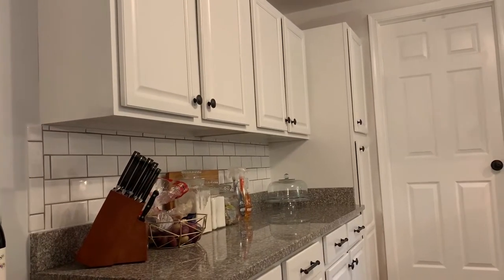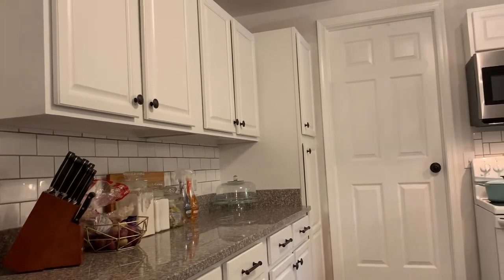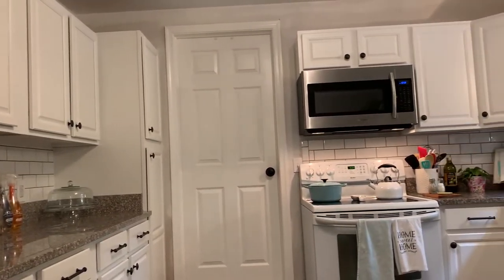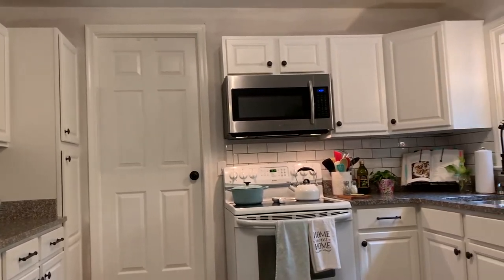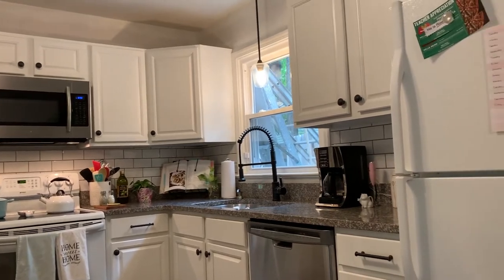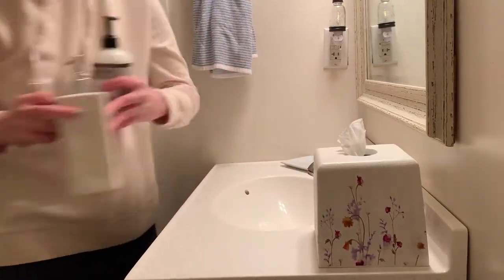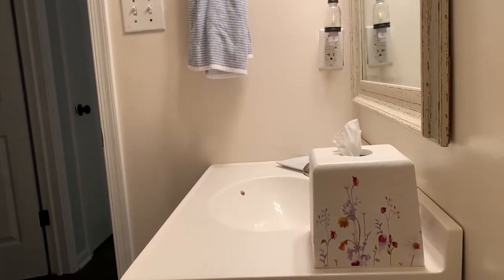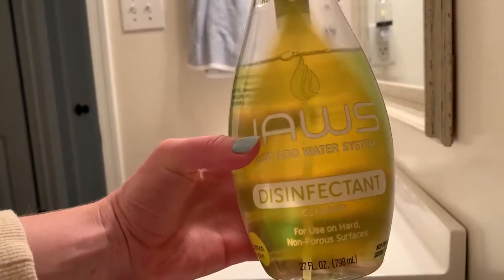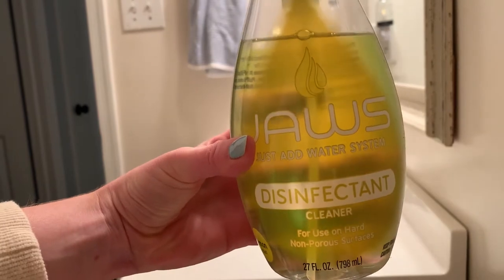I just had to stand back and look at how clean the kitchen was. It really doesn't stay like this for very long, especially on the weekends when I spend so much time cooking and baking. You can also see the guys outside working on the construction on the outside of the house, which I cannot wait to share with you guys very soon. But we are moving on to the bathroom now.